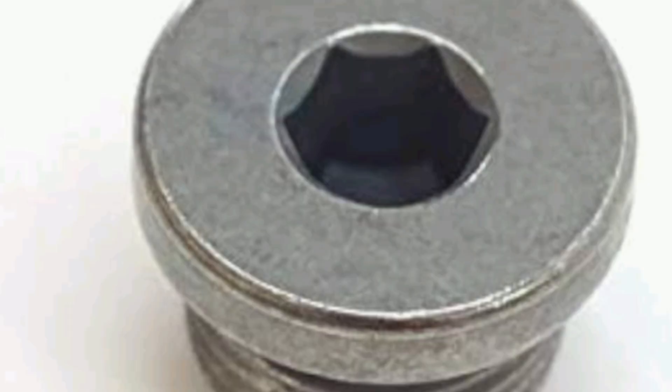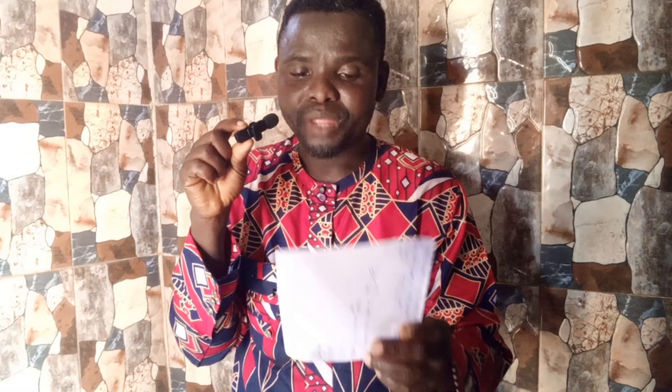Number three is the drain plug. Go and check your drain plug. At the tip of your drain plug, sometimes it is worn — it's one of the causes of oil leaks in this engine.